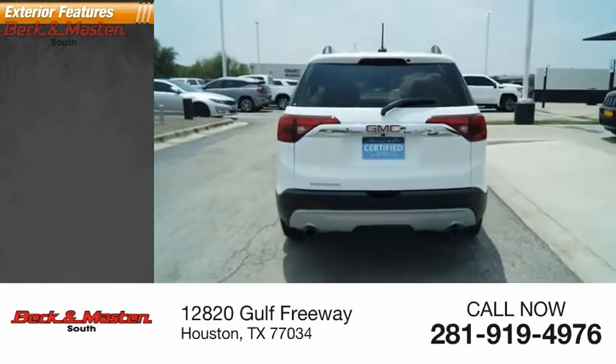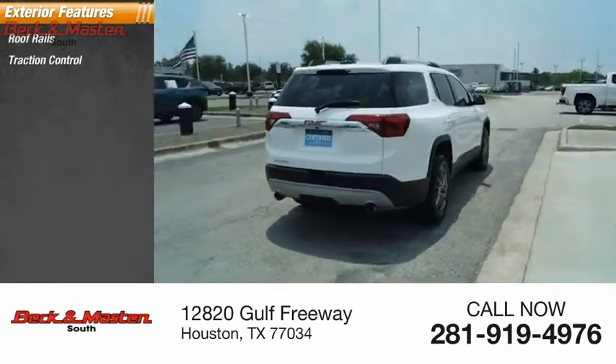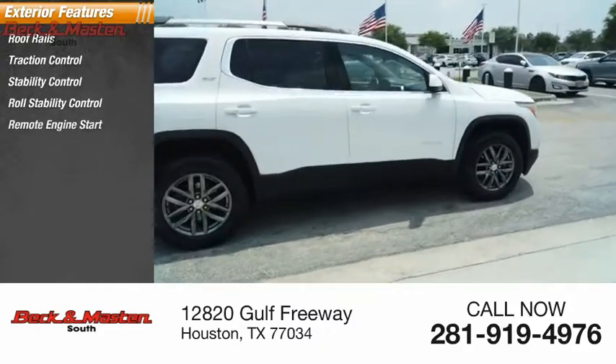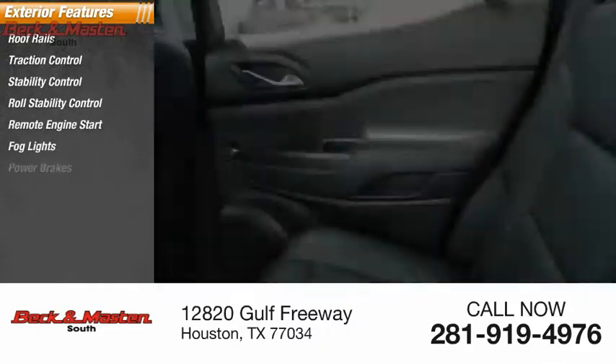Here are some of this vehicle's great options: roof rails, traction control, stability control, roll stability control, remote engine start, fog lights, and power brakes.